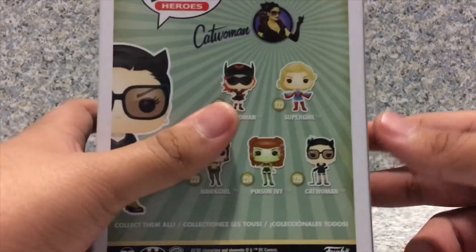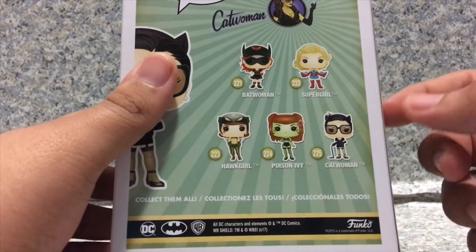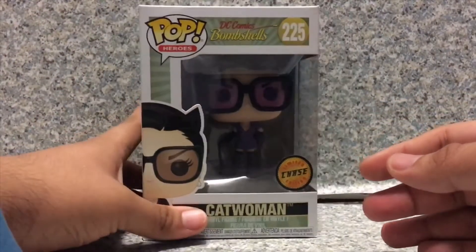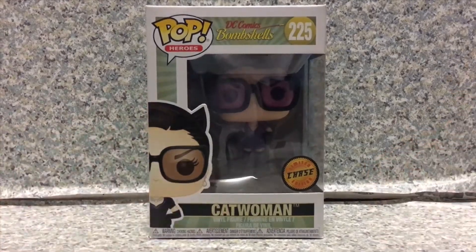I think there's a Wave 2 of this Pop — actually, I'm not sure, I'm confused. So that's about it for the box. Now let's release Catwoman, Selina Kyle, out of the box. Here we go, Catwoman out of the box.